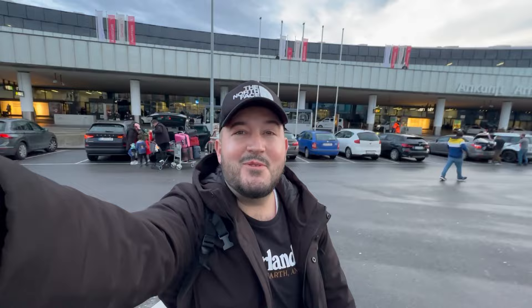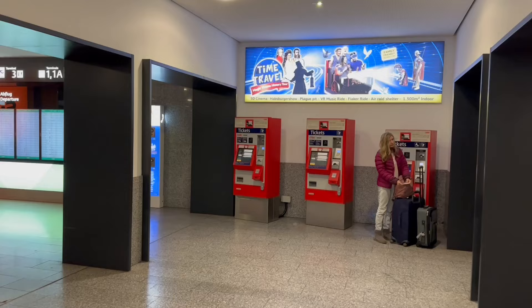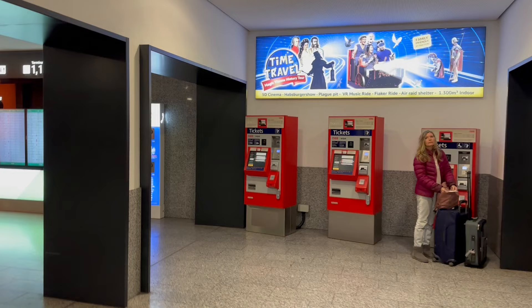I just touched down in Vienna and I'm trying to figure out how to get to the city center. Stay with me and I'm gonna show you some tips. First thing first, once you've landed and collected your luggage, head towards the exit signs. Vienna airport is well organized and you'll easily find your way.